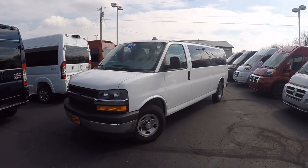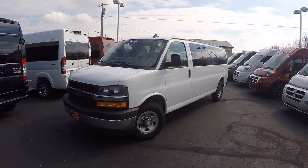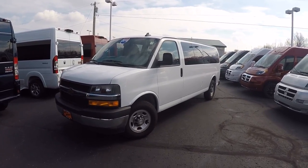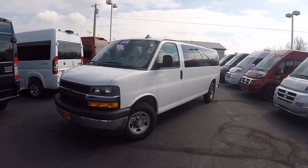Good morning and welcome back to Paul Sherry Conversion Vans. My name is Justin Smith and today we're going to do a video on a new arrival. This is a little out of the ordinary for me, strictly dealing with conversion vans every day, but it is a van and I'm kind of excited to have it.